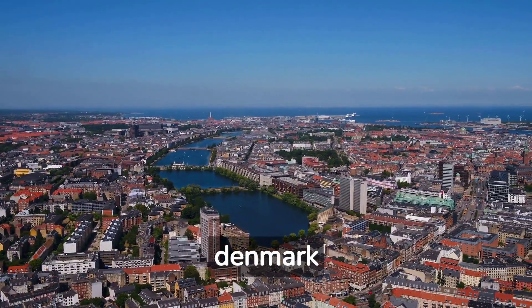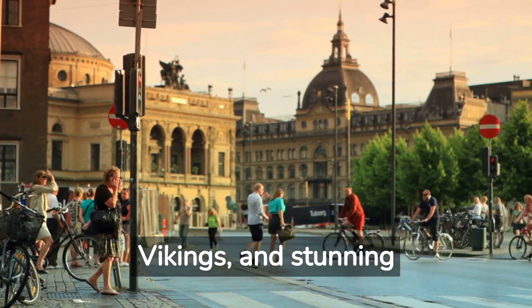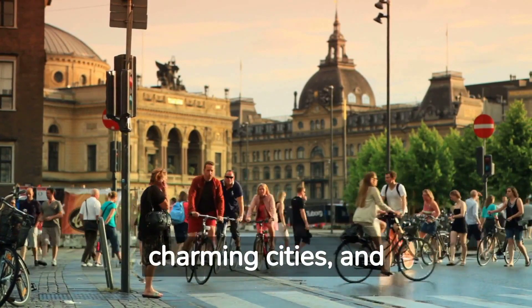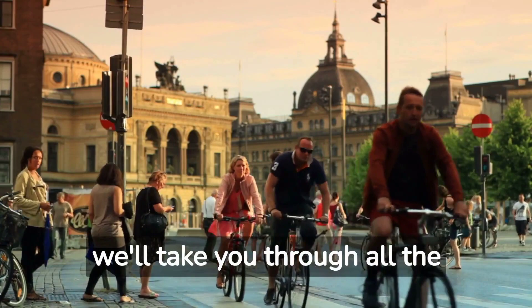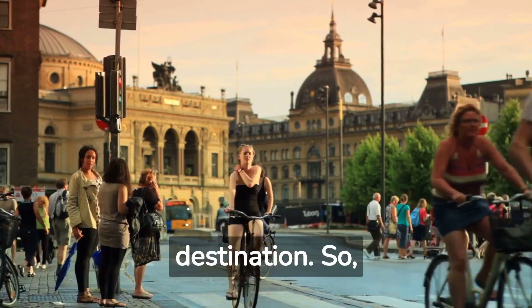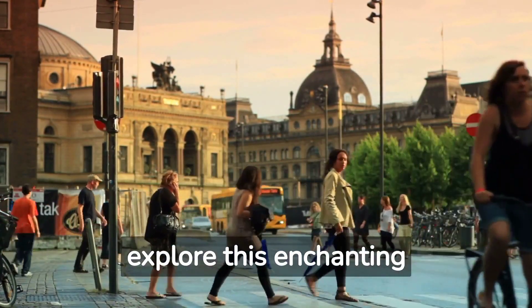Welcome to Denmark, the land of fairy tales, Vikings, and stunning landscapes. This small Scandinavian country is known for its rich history, charming cities, and friendly locals. In this travel guide, we'll take you through all the must-see attractions and experiences that make Denmark a truly unforgettable destination. So pack your bags and get ready to explore this enchanting country.